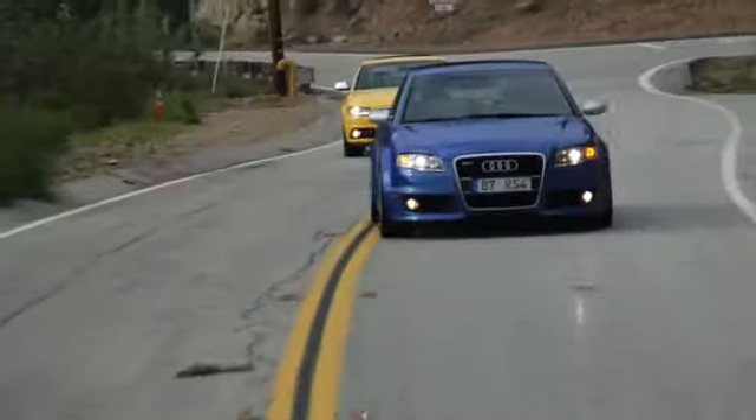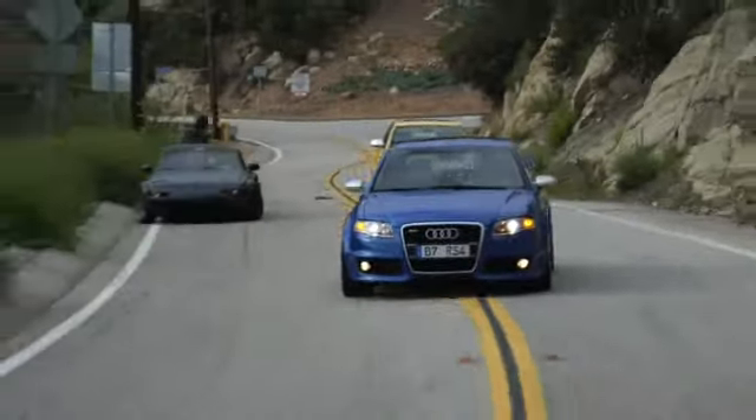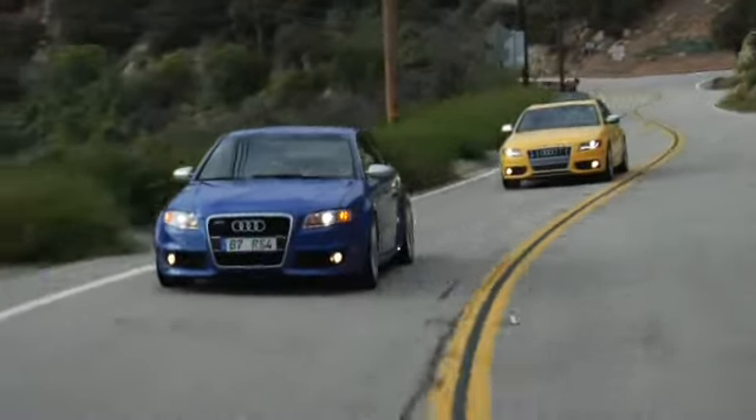Our final dislike about the S4 is that the body of this car simply looks better in wagon form — the lines are better and the butt is less droopy. But sadly, we can't buy a wagon S4 in the U.S., which sucks because that would make the best sleeper car ever. Now I'm going to throw it over to Craig, and he's going to start off the five things that we love about the RS4.